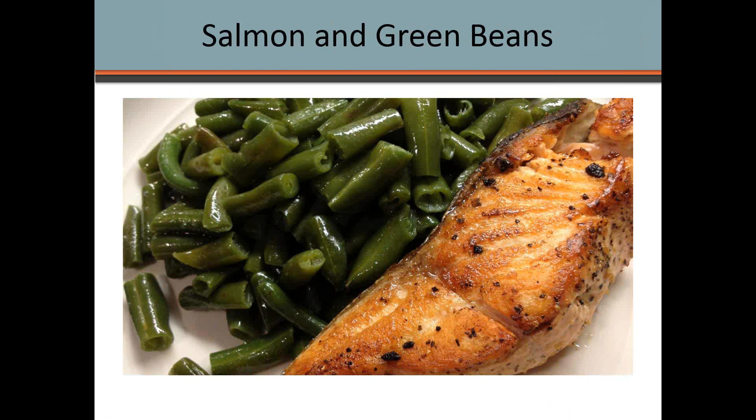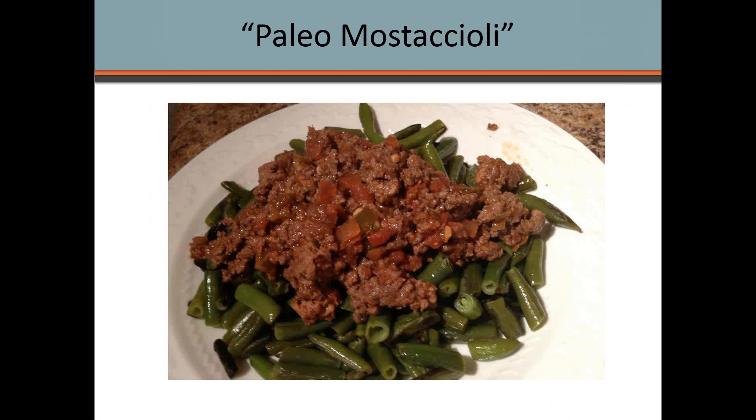Another great meal I really like — sometimes for lunch — is salmon with green beans. I cook the green beans in coconut oil and use Barsari seasoning for the salmon. Check out the links below for the exact recipes on how to make this one.